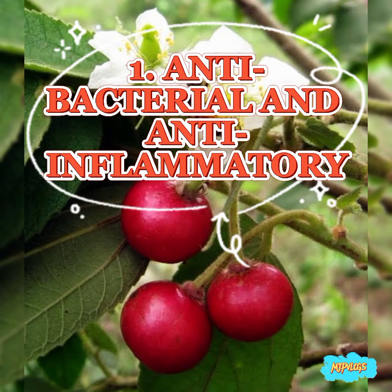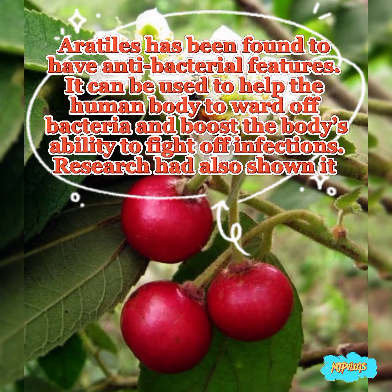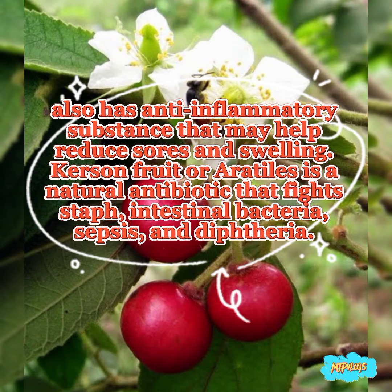1. Antibacterial and anti-inflammatory. Erotiles has been found to have antibacterial features. It can be used to help the human body ward off bacteria and boost the body's ability to fight off infections. Research has also shown it has anti-inflammatory substances that may help reduce sores and swelling. Curson fruit or erotiles is a natural antibiotic that fights staph, intestinal bacteria, sepsis, and diphtheria.